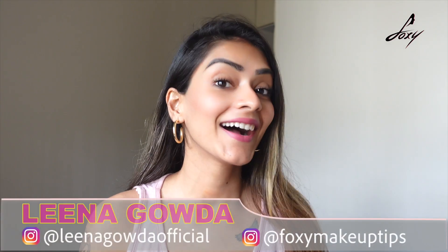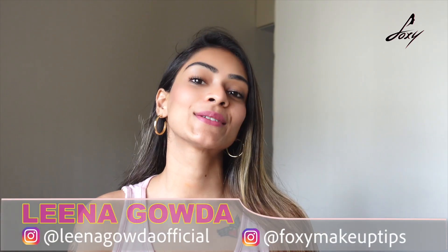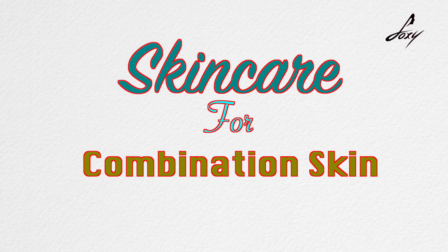Hey guys, welcome back, this is Reena. Today's topic is really interesting — I'm going to talk about combination skin and how you can treat it. If you have an oily t-zone and dry cheeks, you have combination skin. We know what to do for dry skin and oily skin, but nobody really talks about combination skin.